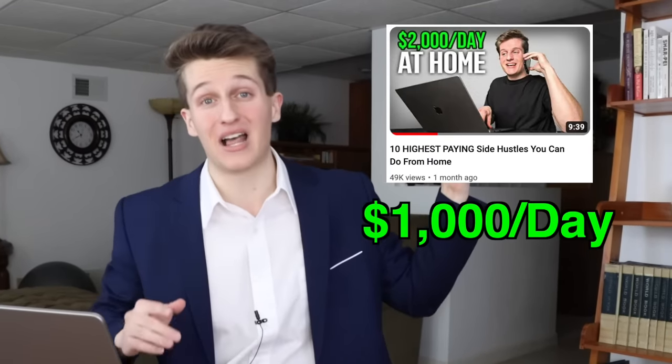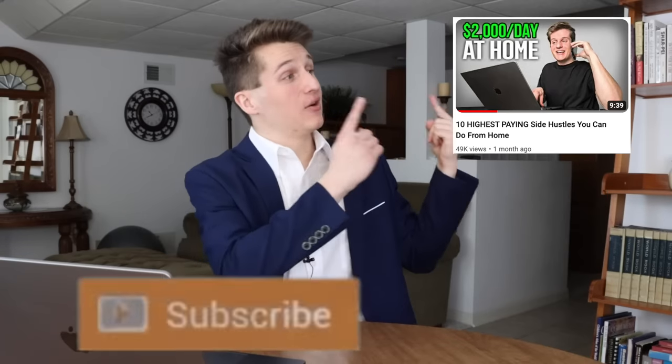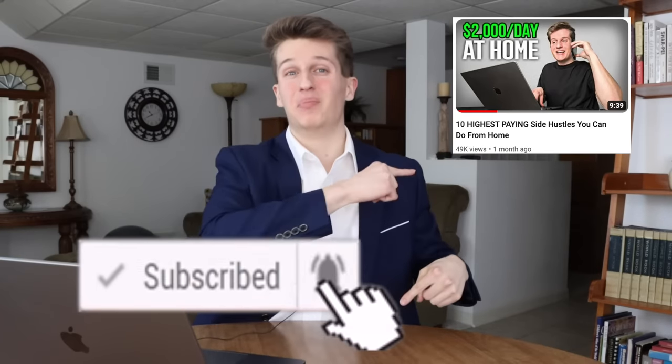But if you don't think YouTube automation is for you, don't worry because I teach you 10 other ways to make $1,000 per day in this video. So watch that right now, hit subscribe, and God bless.